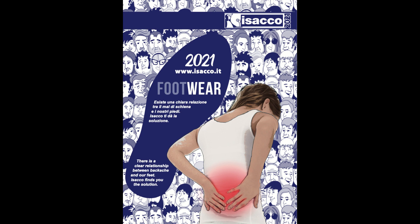I clienti vogliono le calzature Isacco, non lasciarti scappare l'occasione di aumentare il tuo fatturato.